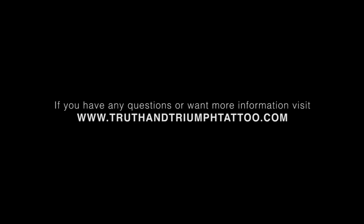I'd like to thank you all for watching this video. If you have any questions or problems, log on to www.TruthAndTriumphTattoo.com. Thanks.